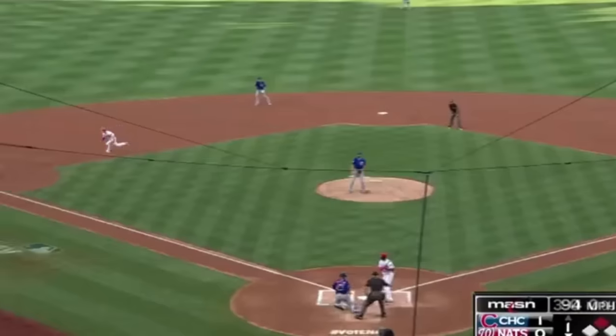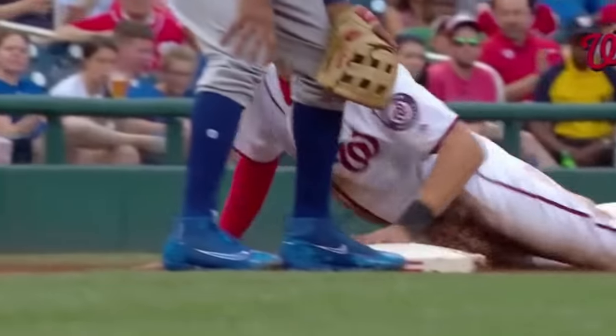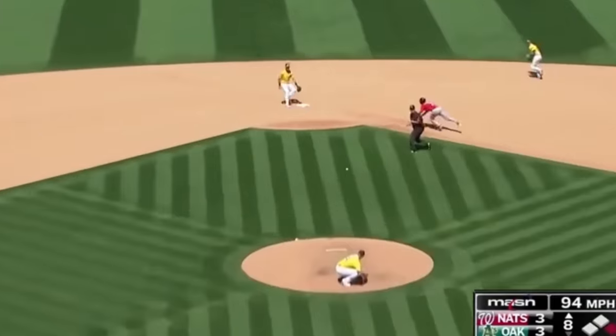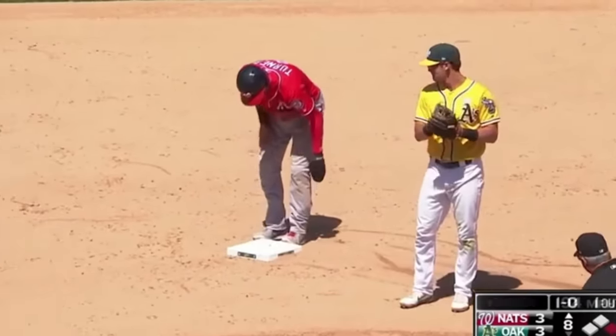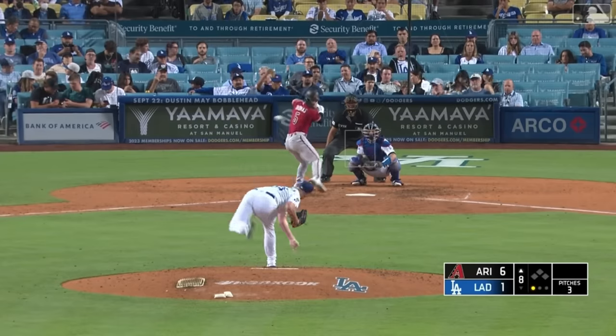Here's somehow our first example of Turner stealing third base, this time keeping his eye on the catcher for the last leg of his journey while sliding head first. He didn't do that on the next one, which ended up being reviewed, though he would still be safe. Look at how early he started his slide, and how far he ended up gliding — that's absolutely nuts.